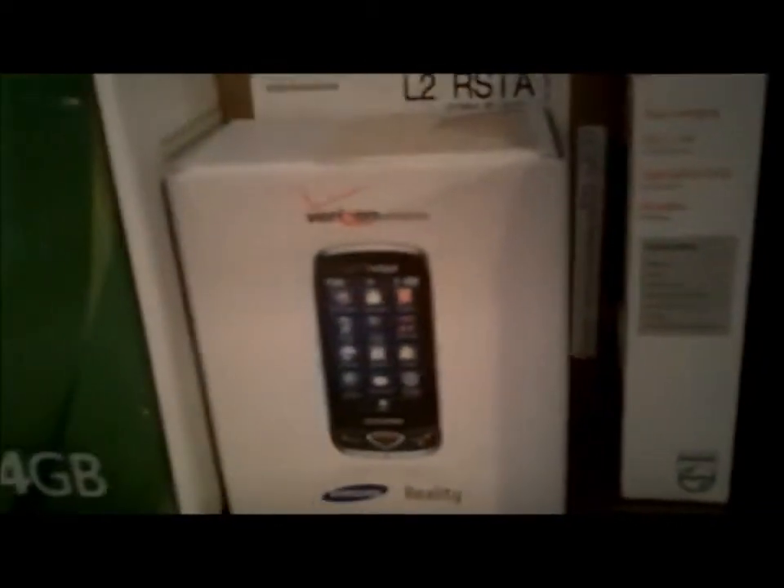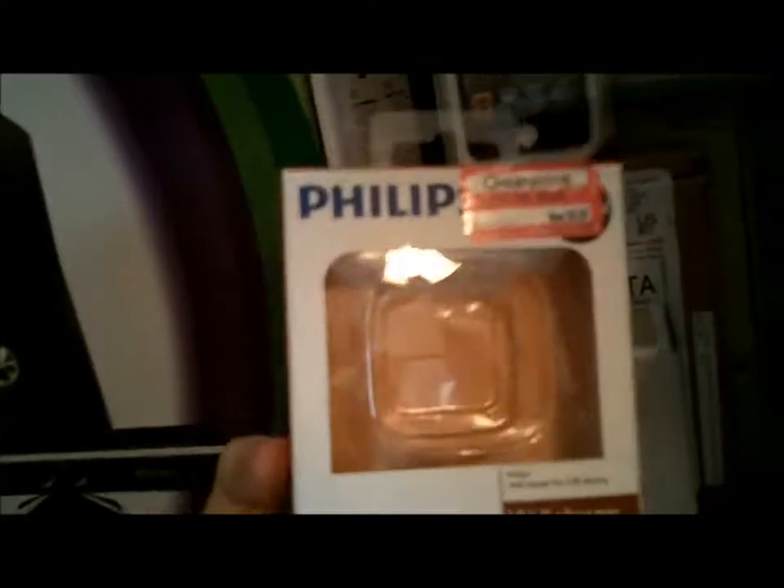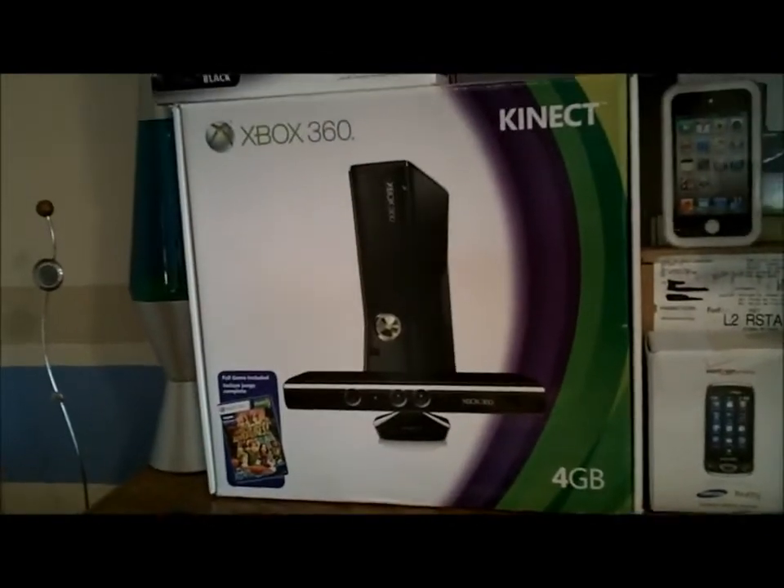Here's my current phone, the Samsung Reality — it's just a 3G multimedia phone, not a smartphone, because that's too much for me. I have a wall charger for USB devices, then I have an Xbox 360 and Kinect with the Kinect adventures. I'll show you where I play Xbox in a little bit.